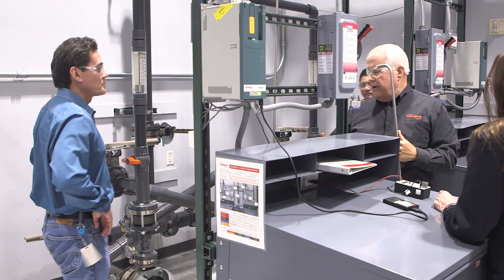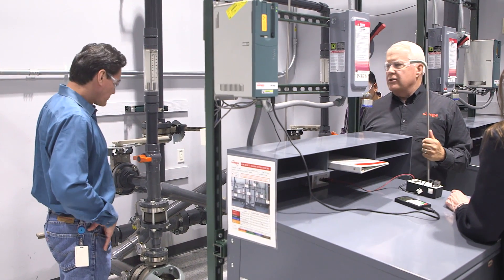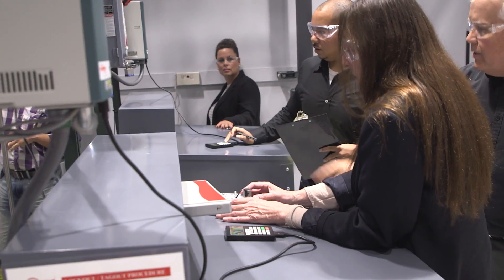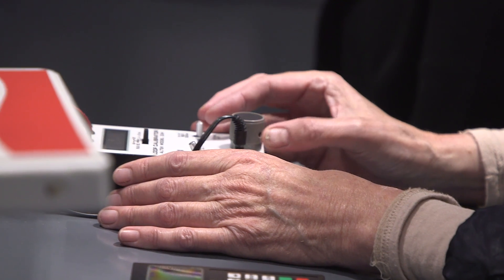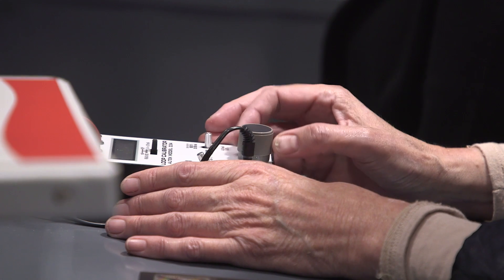The best reason to come here for training, in my opinion, is our operating labs. Typically 40% of our training is done in the labs. We're actually going out and running the equipment where the students take charge and actually run the equipment while we observe them.